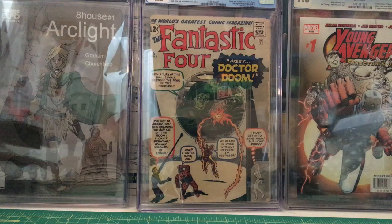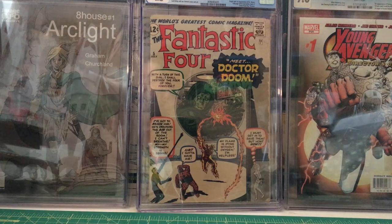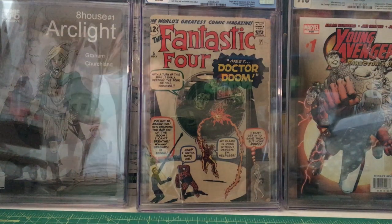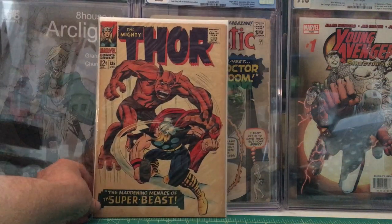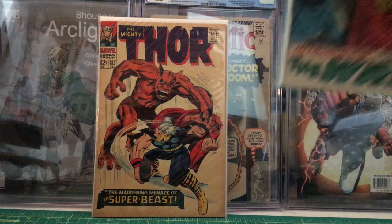Thor 135 — first full appearance of Warlock, and Thor's hammer is referenced as Mjolnir for the first time, plus origin of the High Evolutionary — from December 1966. Then Thor 148 — first appearance of the Wrecker and origin of Black Bolt — from January 1968.